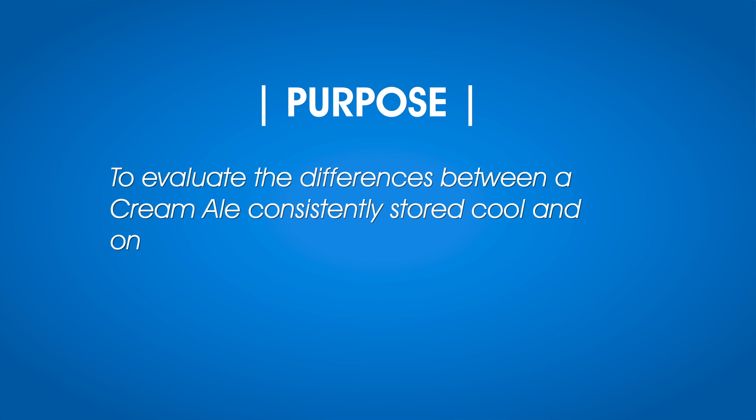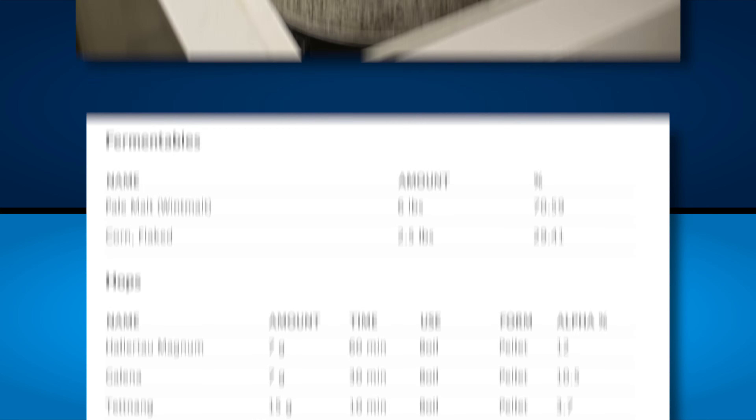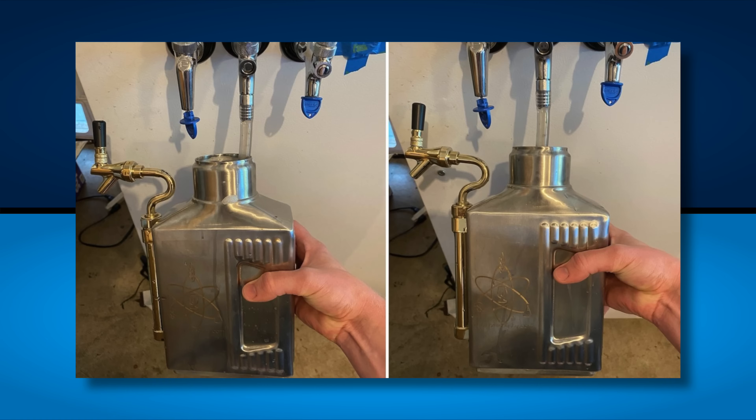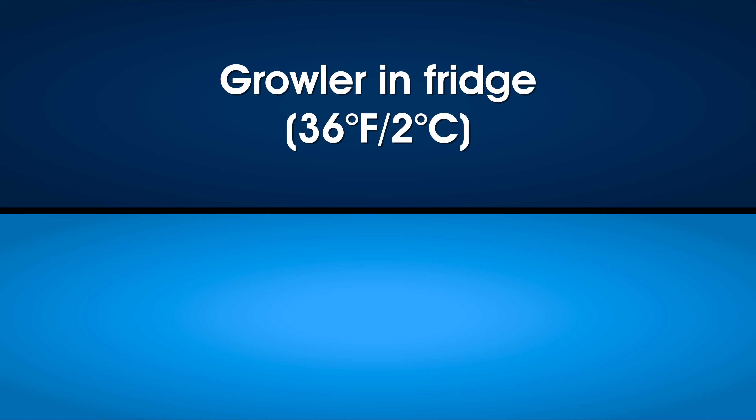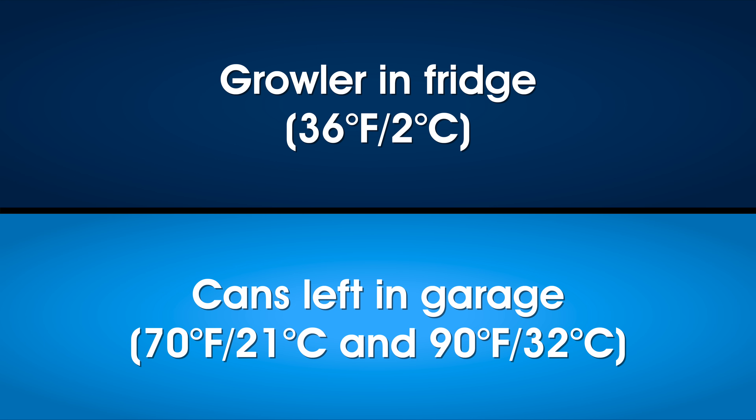One more test — a beer growler. Unlike bottles and cans, beer in a growler is usually consumed within a few days of filling, so that's the condition we tested. Brewlosophy contributor and host of the Brew Lab podcast, Cade Jobe, designed an experiment to evaluate a cream ale stored consistently cool versus one stored in a warm environment for three days. He brewed the beer, stored it in a keg for a month, then gently filled two sanitized and purged 64-ounce growlers. One went in the fridge at 36°F or 2°C; the other was subjected to his garage, where temperatures ranged from 70°F up to 90°F or 32°C.